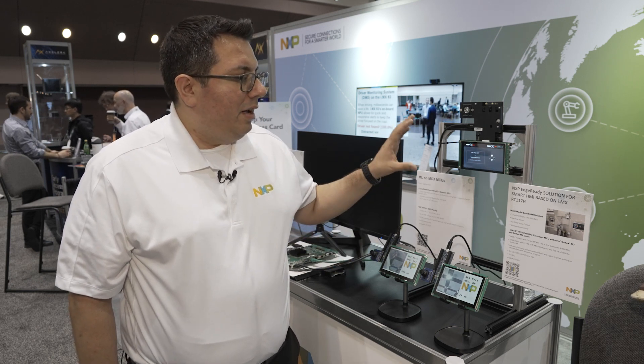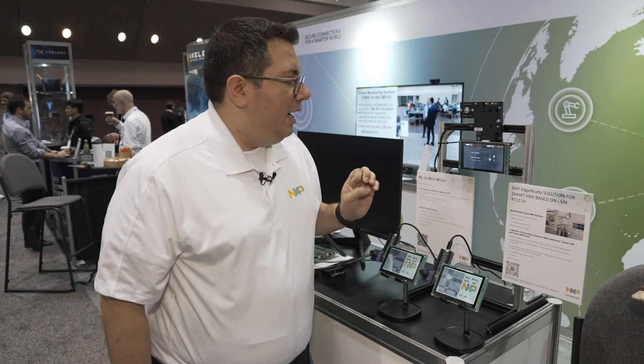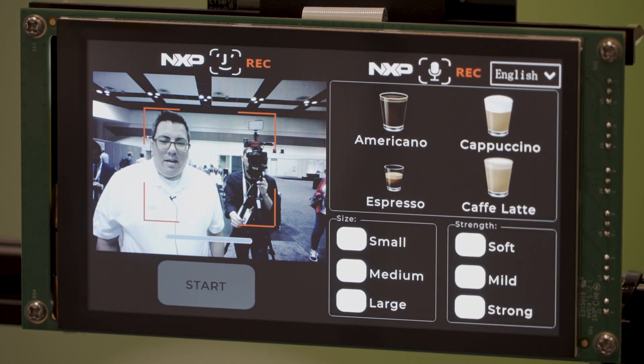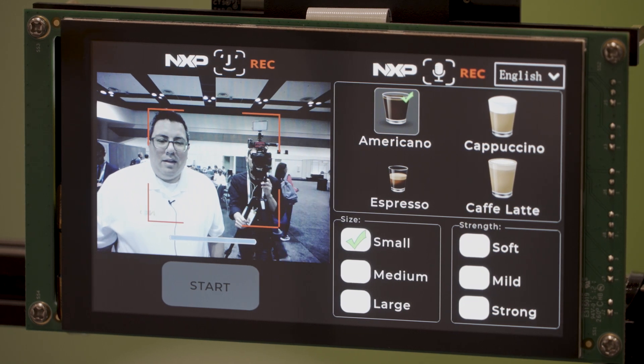In this case, we have a mock-up of a coffee demo. So you can talk to it and say: 'Hey NXP... Americano... Small... Mild... Start.'